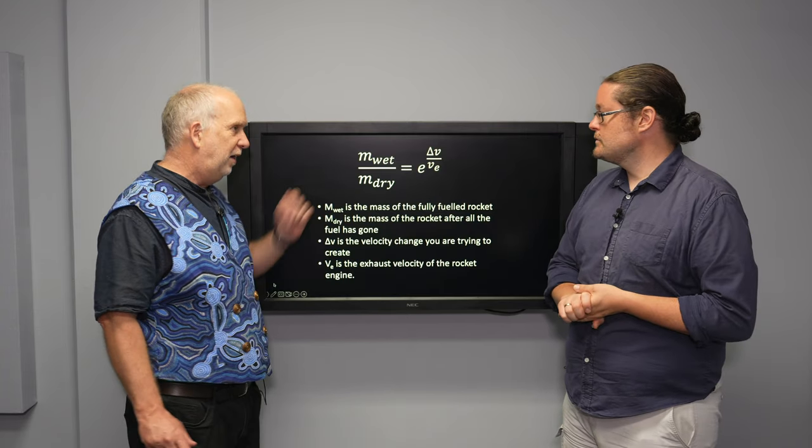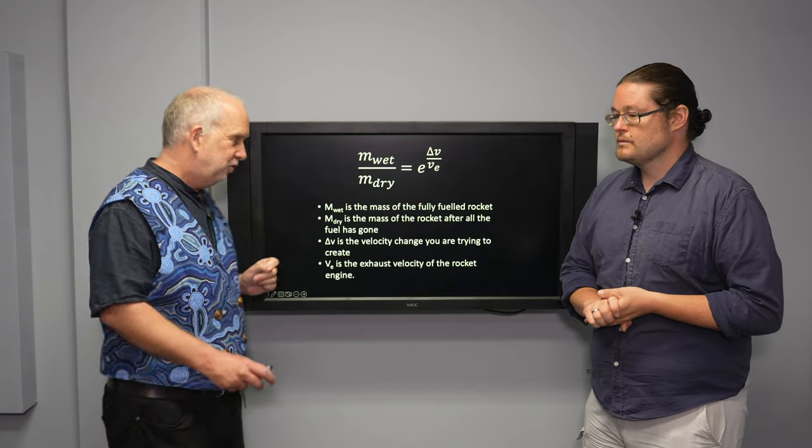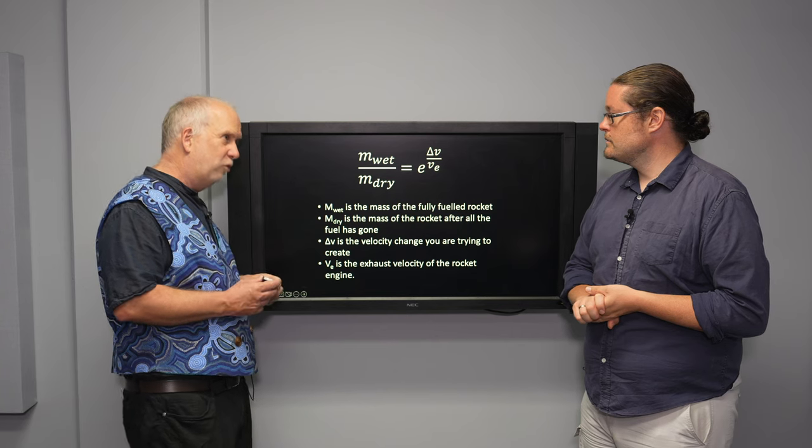In fact, every launch into space has used this — I don't think there's any other technique that's been used yet. They do use ion drives occasionally for in-space propulsion, but even in-space propulsion is mostly rockets. So here's our equation — the rocket equation again — and this is telling us what we really need from our rocket.